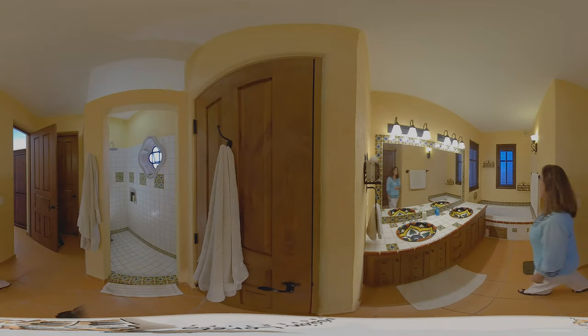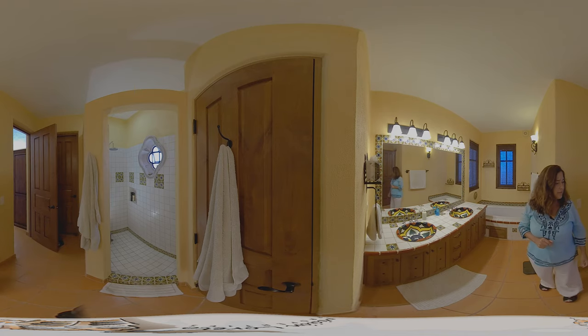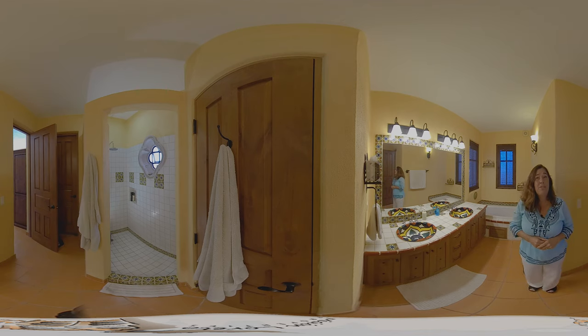Now we're in the second ensuite bathroom on the upper level. Again, we have the beautiful Mexican Talavera tile. This bathroom has a tub and a walk-in shower with beautiful tile, and of course the toilet area. This bathroom also has an exterior door that goes out to the terrace, so friends and family can use it as a guest bathroom when you're entertaining.